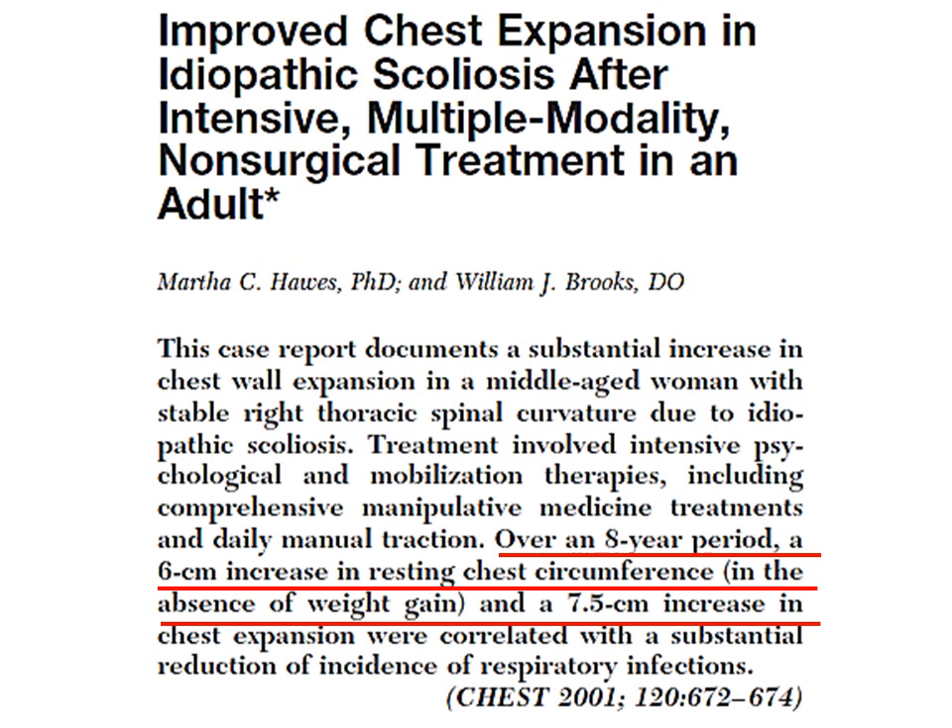This occurred with the absence of weight gain, so basically without any muscular growth. This was a middle-aged woman who wasn't necessarily a bodybuilder, just a patient with scoliosis. Without any weight gain, she had a massive two-and-a-half-inch or six centimeter increase in resting chest circumference. With the chest expanded, it was actually three inches or seven and a half centimeters. Incredible. Let's have a look at other important facts from this research article.